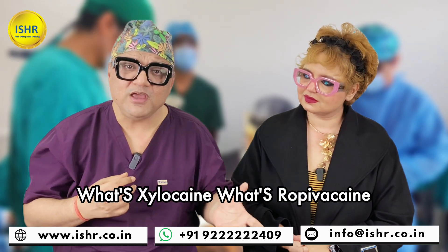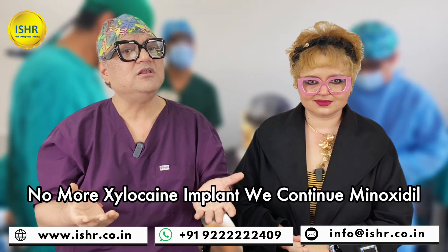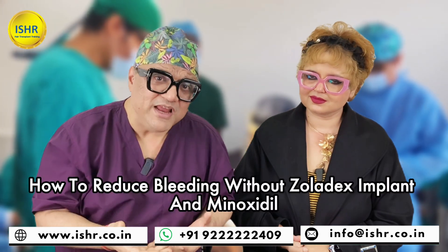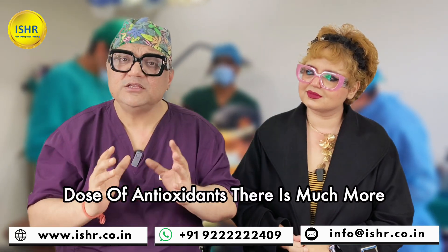What is xylocate? What is ropivacaine? We have to make it a safely performed transplant — no more bupivacaines, no more xylocaine with adrenaline. We continue minoxidil and don't stop. We have a new protocol: how to reduce bleeding without adrenalin while continuing minoxidil. What is the loading dose of antioxidants? There is much more.